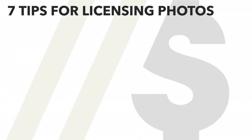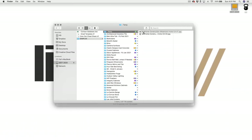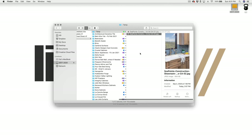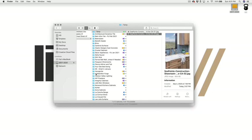Tip number six: stay organized. This is similar to using templates — the idea is to develop systems that will help you work smarter, quicker, and more efficiently. You'll want to find systems for keeping your photos, contacts, emails, and invoices organized. Having your photos organized will help you comb through them for sellable content in your previous work, and it'll make it much easier to find and send low-res samples to vendors and eventually pull the high-res files when you make a sale.